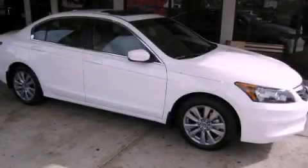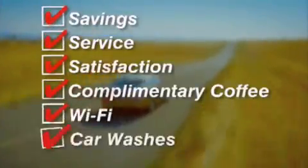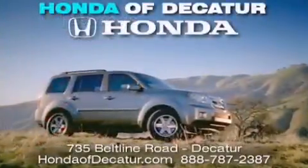We invite you to contact us today to learn more about this vehicle. It's easier at Honda Addicator — saving service and satisfaction, complimentary coffee, Wi-Fi and car washes. Schedule your test drive today. Honda Addicator, on the Beltline — it's easier here.